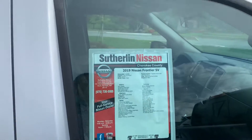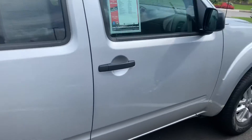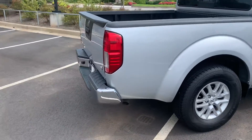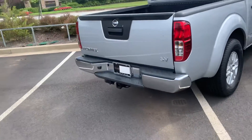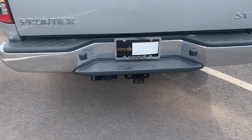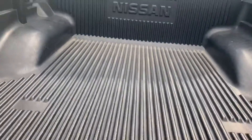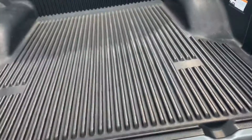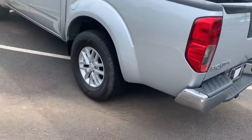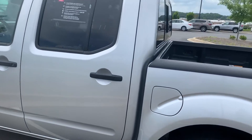Coming on around the side, here's a shot of our window sticker with the breakdown of all the features. Looking at the side, I see no cosmetic defects. Coming on around the back, we do have a factory installed trailer hitch with the pin harness there on the left, and a factory installed drop-in bed liner. Fuel door is on the driver's side.